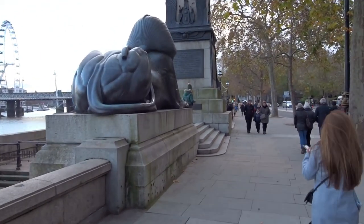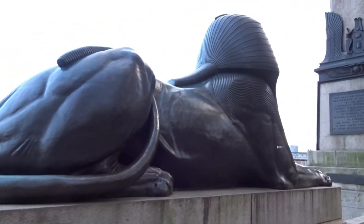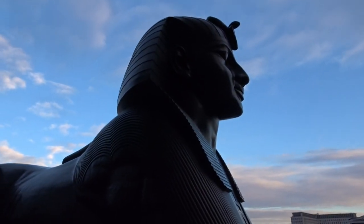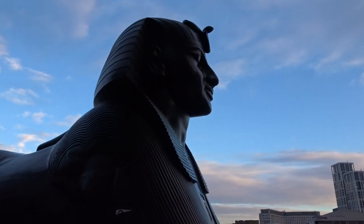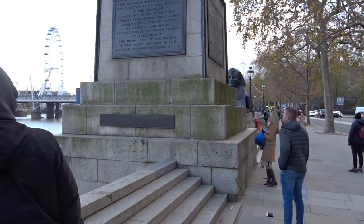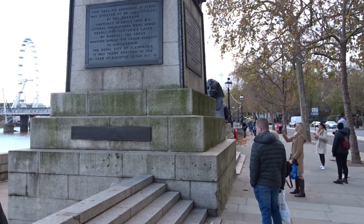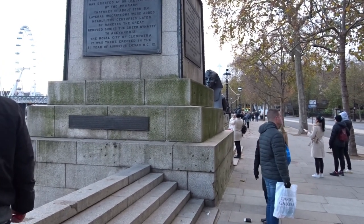Now we have something called Cleopatra's Needle. This was presented by someone in Egypt — I think after we helped them in a war or a fight or something like that, and they presented it to us. I think there's a few of them around the world; I think there's one in New York. It was erected at Heliopolis by the Pharaoh. Inscriptions were added nearly two centuries later by Ramesses the Great. They were removed during the Greek dynasty to Alexandria, the royal city of Cleopatra. It was erected again in the 18th century of Augustus Caesar, BC 12.